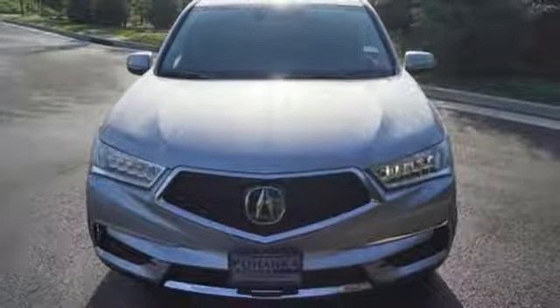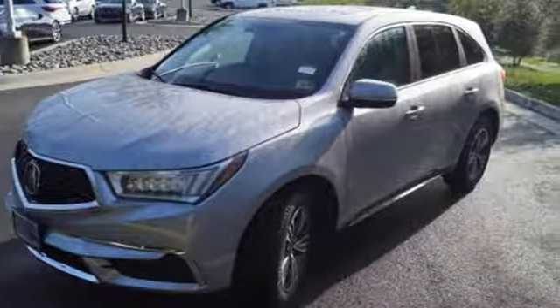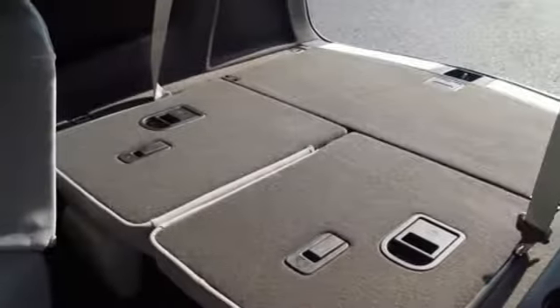SMS, MMS, and text message reading, adaptive cruise control, lane keeping assist system and a multi-view rear camera with dynamic guidelines are primed to keep you safe.